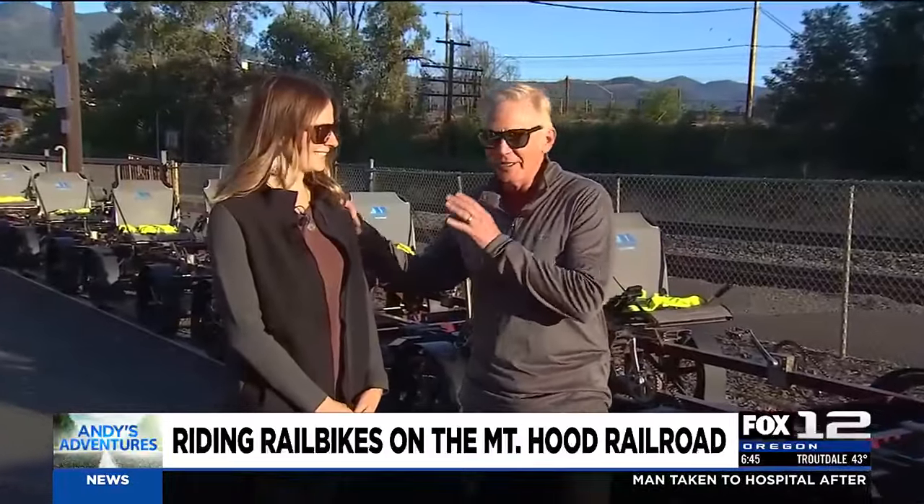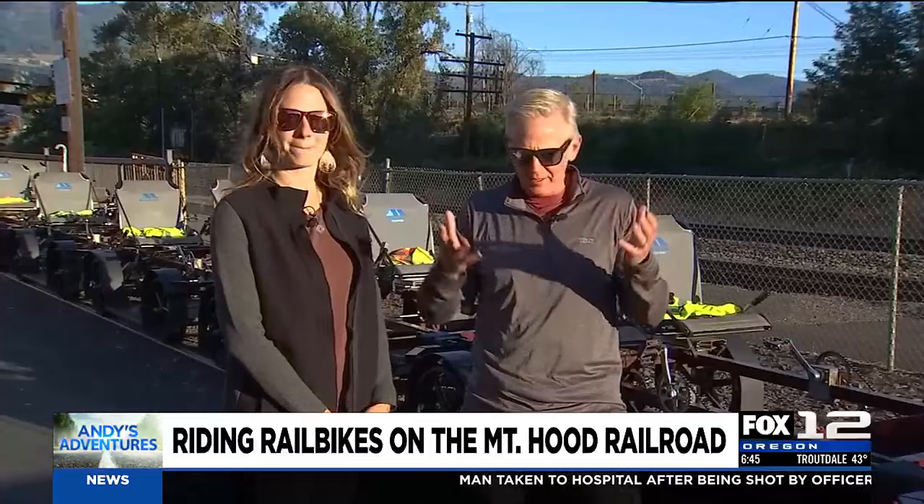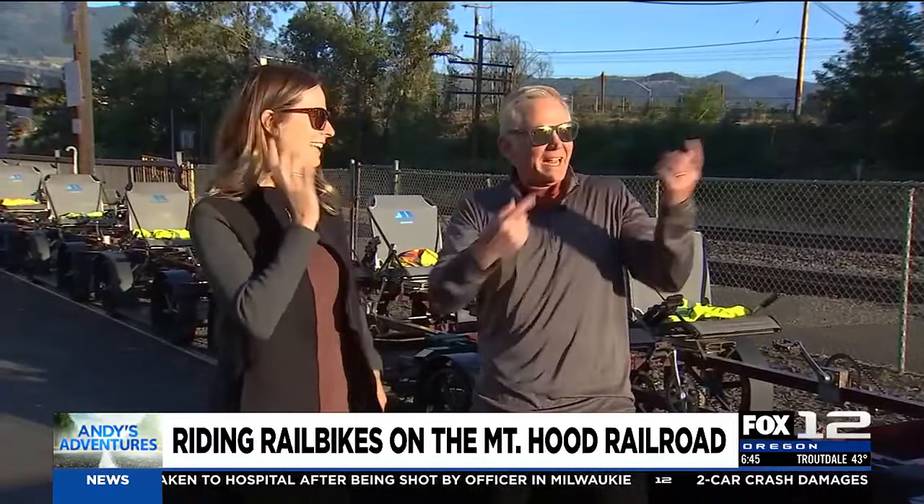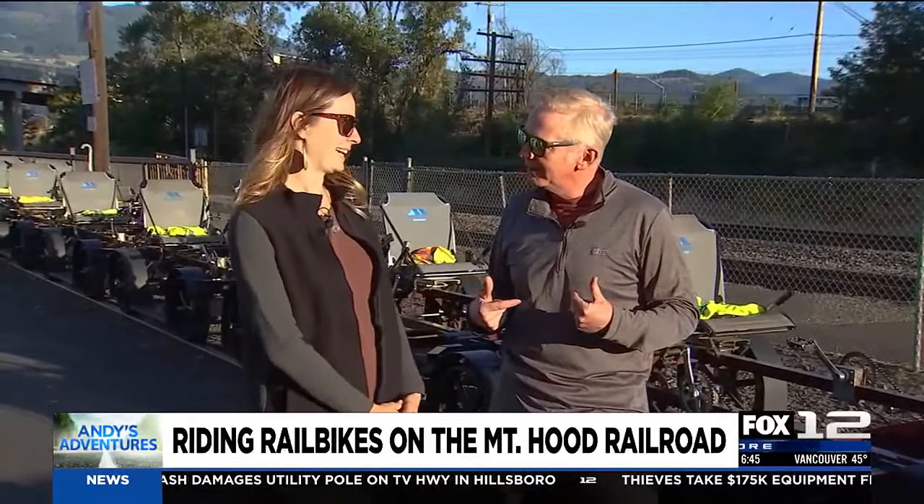Here we are with Kara, the hospitality director at Mount Hood Railroad — or 'hotshot,' a new title — in the always sunny Hood River. We're not getting on a train today. Instead, we're experiencing their rail bikes.